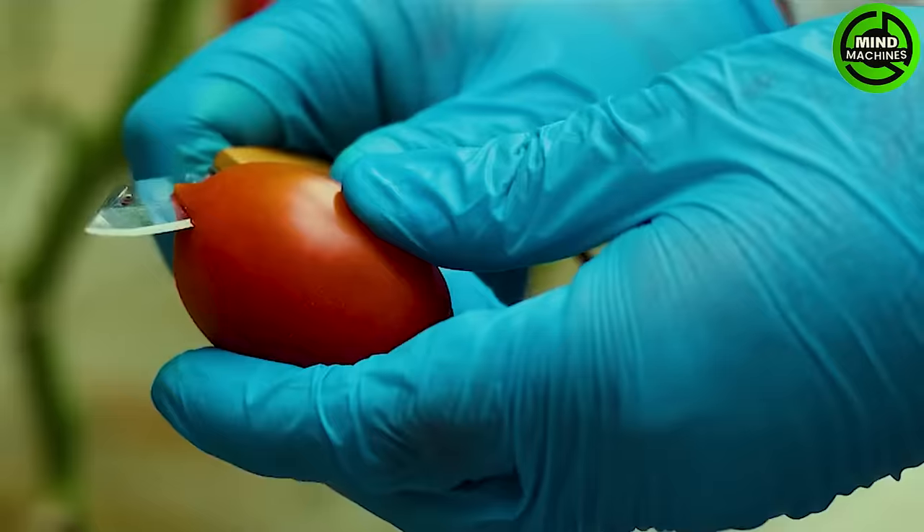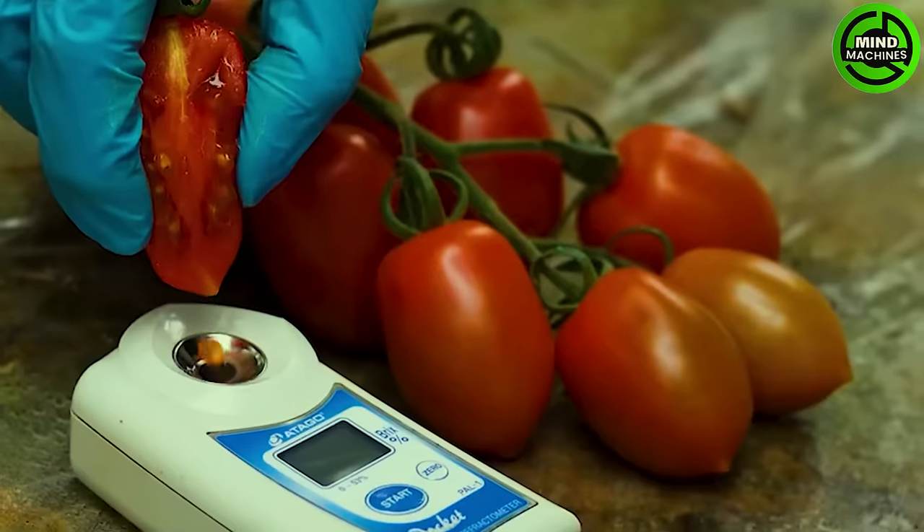First, let's admire the world's cleanest tomatoes — ones you just can't take your eyes off of.